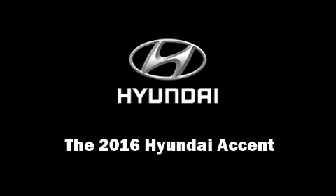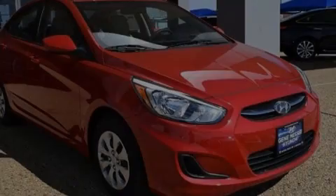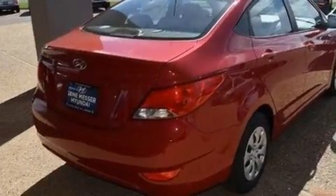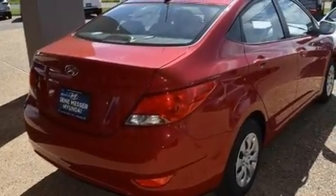Outstanding design defines the 2016 Hyundai Accent. This four-door, five-passenger sedan offers the latest in technological innovation and style.